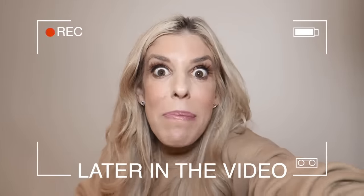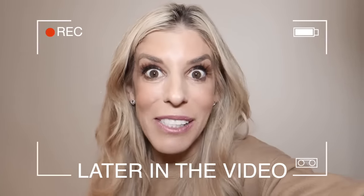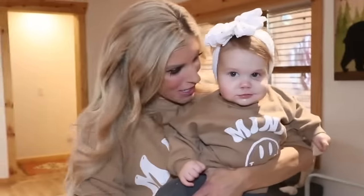Later in this video, I'm gonna be pranking Matt with one of these girly hacks, so stay tuned and don't tell. Today we're testing girly TikTok life hacks that you need to know, and this next one I'm gonna do with Zadie.